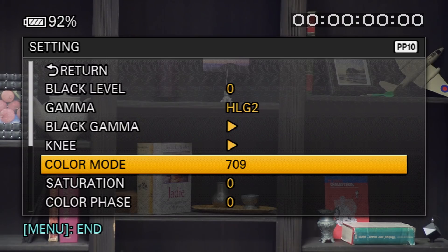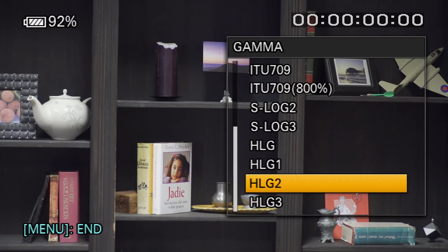Sony's hybrid log gamma firmware update kind of brings things back to a one-step process, like how a lot of people used to do things. That one-step process is when you shoot with a contrasty profile like Rec.709 and then deliver in exactly the same way — but you tend to blow out highlights and lose dynamic range. Hybrid log gamma is a bit like that, but it retains the highlights and shadows. So it's like a sort of graded log.